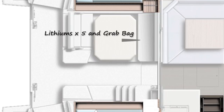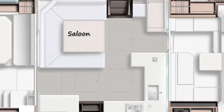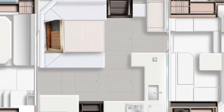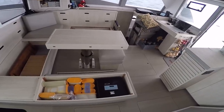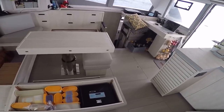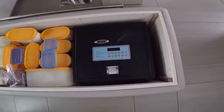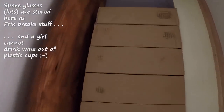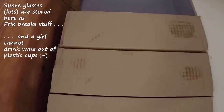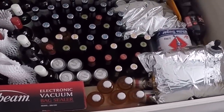Moving on to the saloon area, we have three benches — one, two, and three — that have huge space. The first bench is easy to reach, but the second one is a bugger to get underneath, so I tend to store stuff in there that I don't use on a regular basis. The third bench is also easily accessible, so you can put stuff in there that you need every single day — easy to lift up and easy to get out.